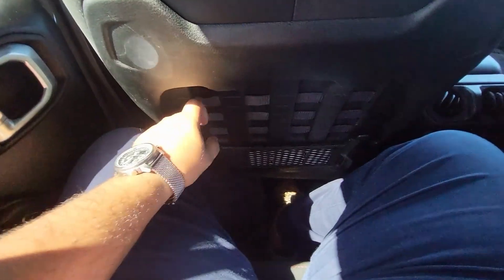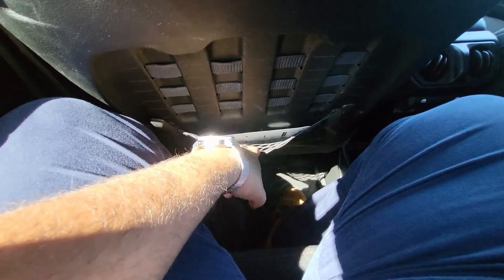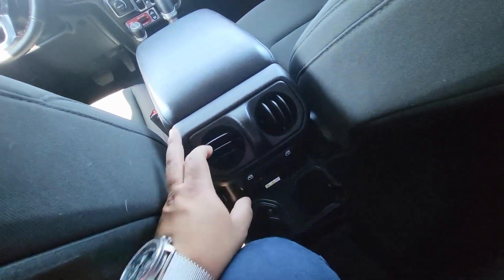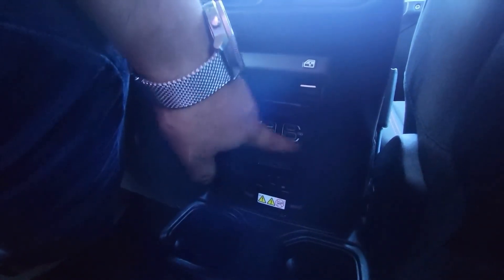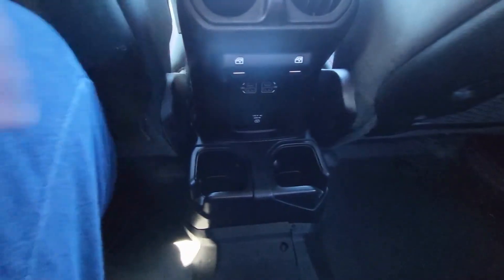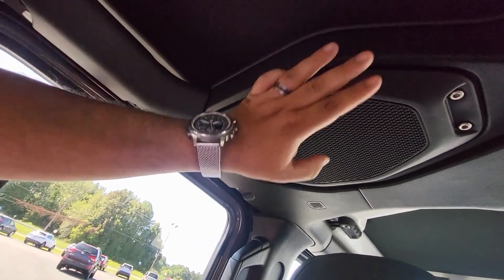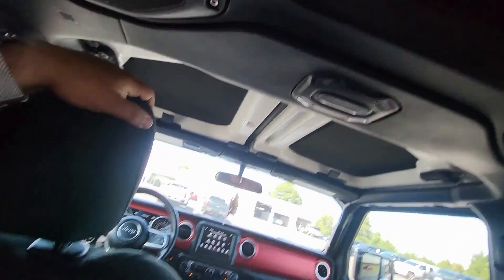I'm a little cramped back here but not uncomfortable. You've got these cool loops to hang water bottles and add to the ruggedness of the vehicle, plus a little net for storage. There are vents back here, which is great. Rear window controls are here. You get four USB ports — two USB-C and two USB-A — a 110-volt outlet, extra cup holders, and speakers on the side as well.